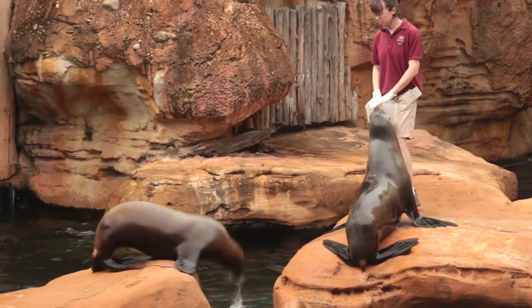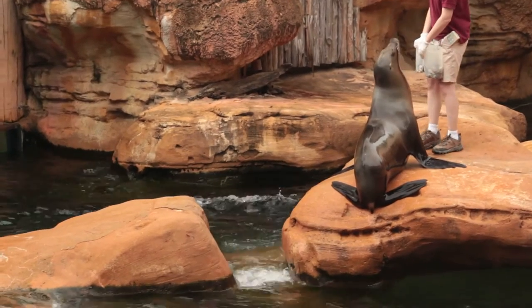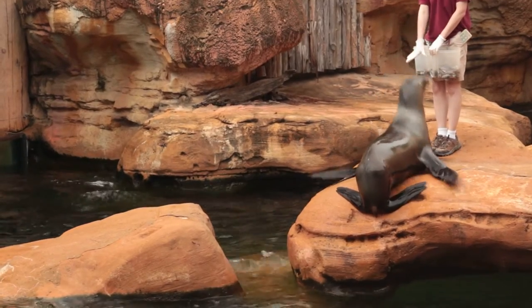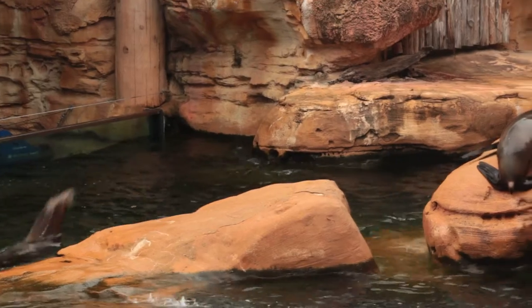Callie likes to demonstrate just how fast she can swim. A sea lion can actually reach speeds of 22 miles an hour when they're out in the open water. Now it's hard to see just how torpedo-shaped Callie was underwater. Let's see if she'll show us on land. There we go, that's more torpedo.